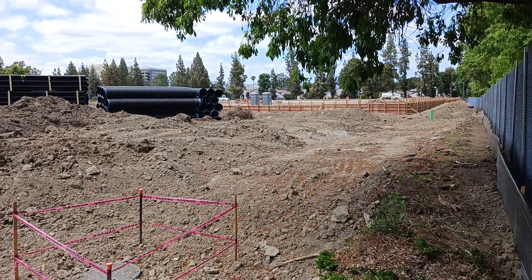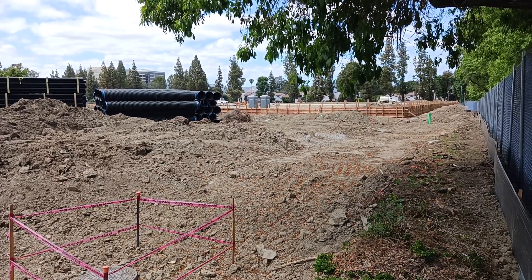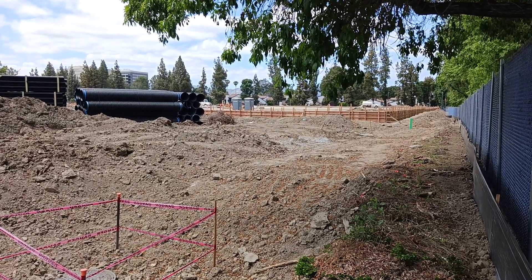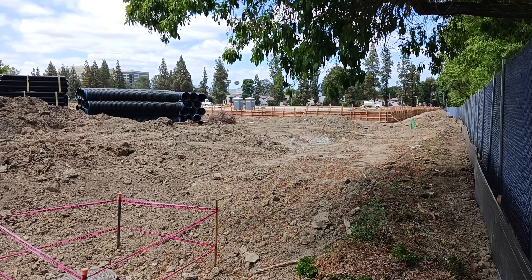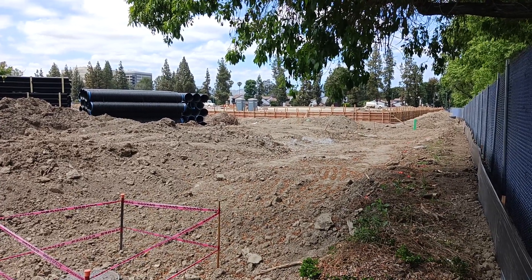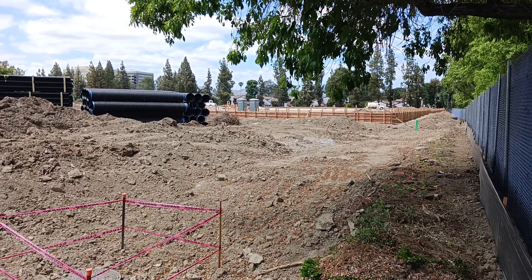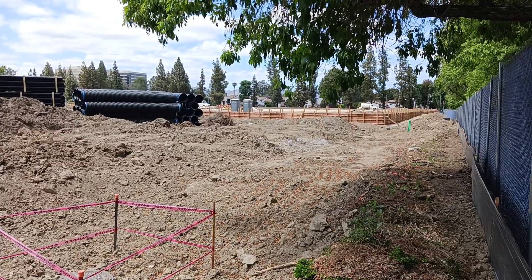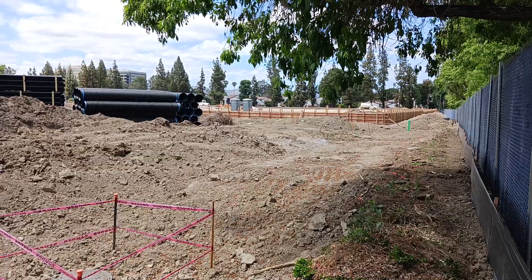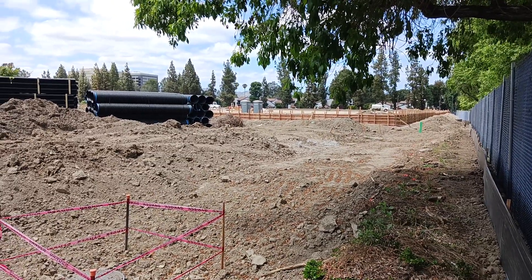Hope this video helps someone out there if you're a Los Angeles Rams fan or you want to see the progress of how this is all going. I'm the old coot — hit that like button, hit that subscribe button down below. I'll put some links in the description and in the comment section to my Amazon storefront so you can check out some of the products I review on this channel. With that being said, I'll catch you all on the next video.